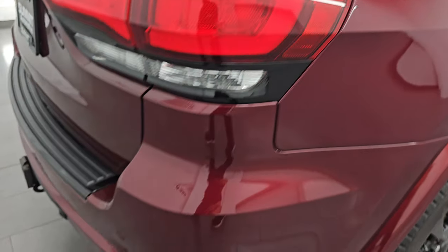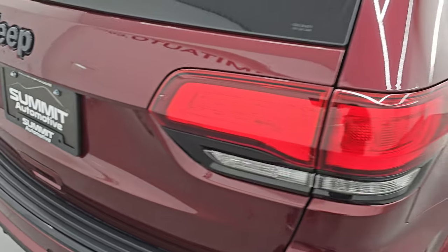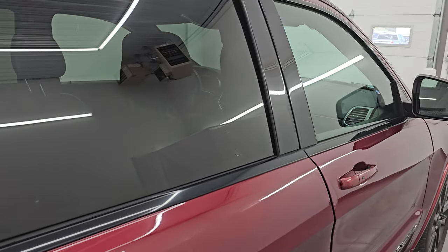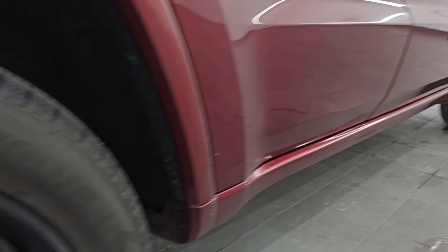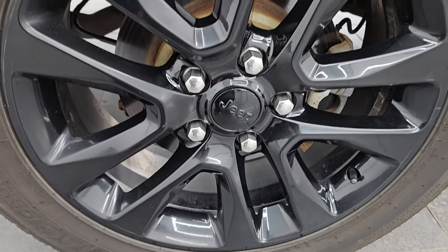I take these HD videos so if you are far away or even close by and you just cannot make the trip down but you're still interested in purchasing the vehicle, you can see the Jeep and have confidence in what you're looking at before you even get here. So when you do get here there's absolutely no surprises and you can make a smart and informed buying decision from wherever you're at. If this video helps you make that buying decision, let your salesman know that you saw the video and that Brett sent you.